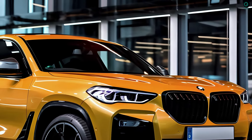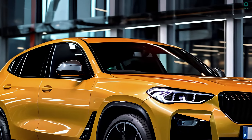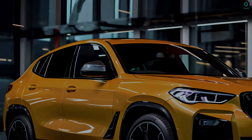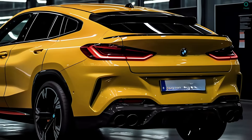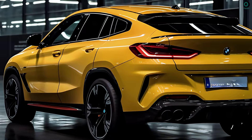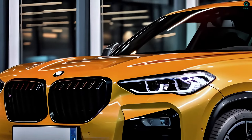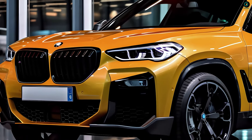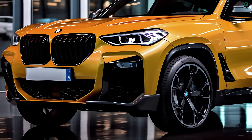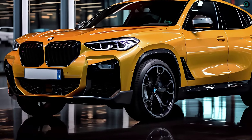The M40i's 3.0-liter inline-six engine produces 382 horsepower and 369 pound-feet of torque, while the xDrive30i's 2.0-liter four-cylinder engine produces 255 horsepower and 295 pound-feet of torque. Both variants are offered with rear-wheel drive as standard, but all-wheel drive can be ordered as an option.